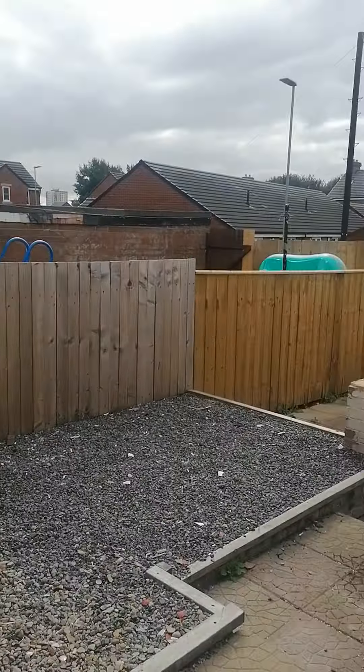Lots of storage in the garden. Nice low maintenance garden.